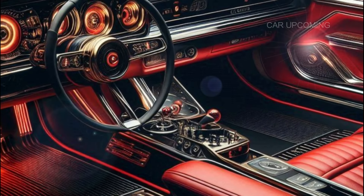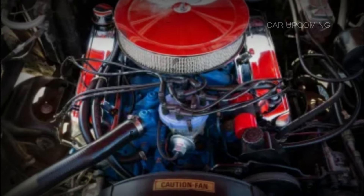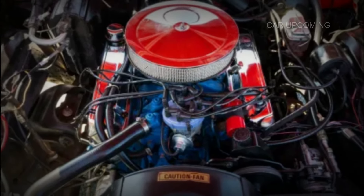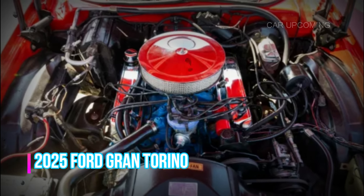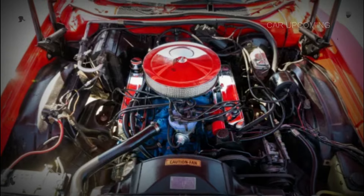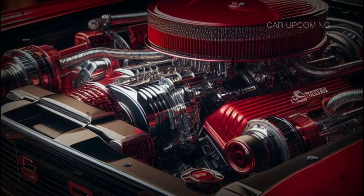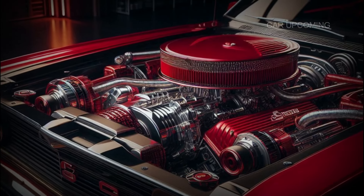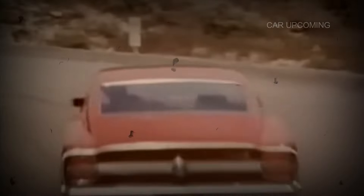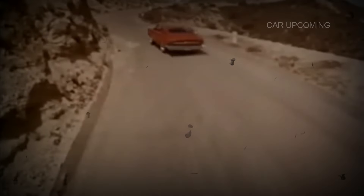Under the hood is where the magic happens. The 2025 Gran Torino packs a monstrous 5.0-liter V8 engine producing an exhilarating 450 horsepower. Ford's engineers have made sure this car doesn't just look fast — it feels fast too, thanks to its new 10-speed automatic transmission and an adaptive suspension system.